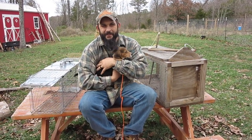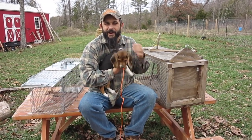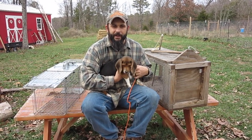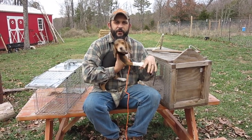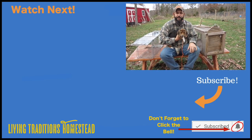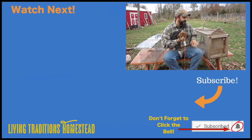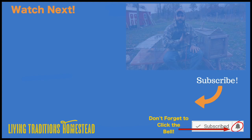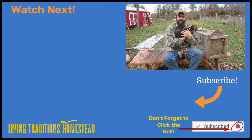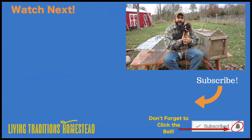I know that's scary for a lot of people, but I think we've got a better idea this year of how to prepare it and I think it's going to be a good meal for the family. I hope you enjoyed this video — if you did, don't forget to hit the subscribe button below. If you have any questions, or if you've made similar traps or have experience trapping, leave a comment below. Until next time, thanks for stopping by the homestead and God bless.